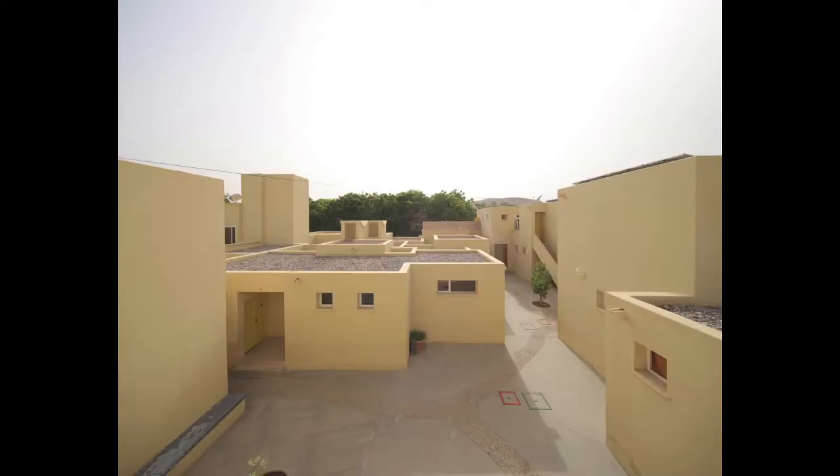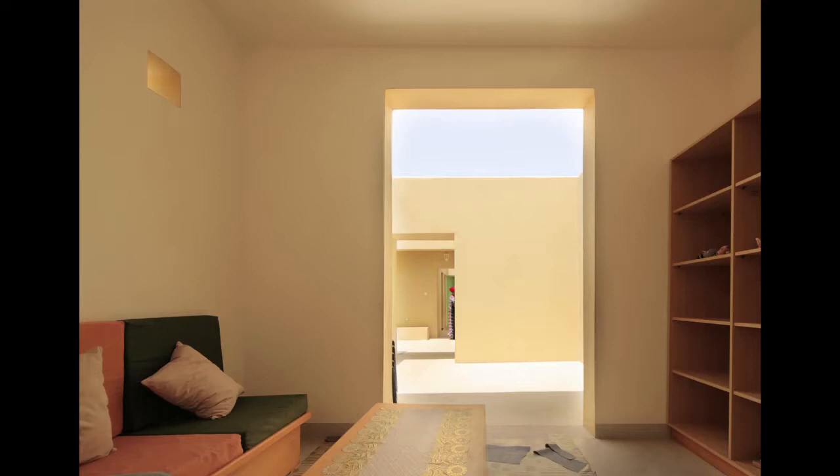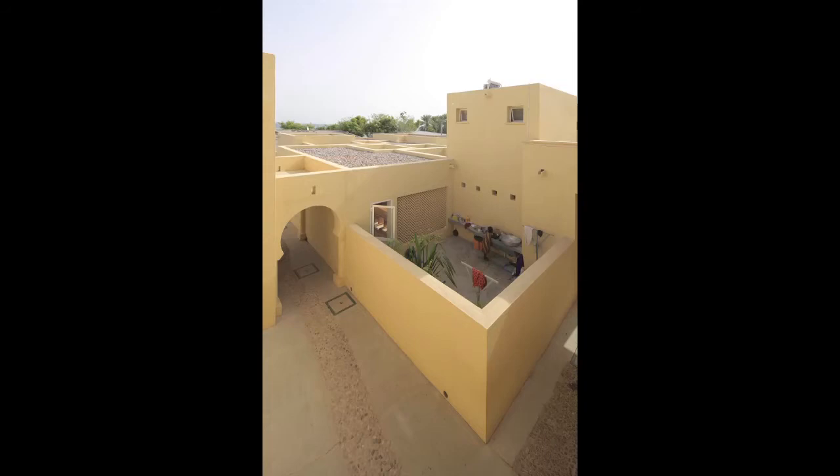These people, being nomadic and now living in the desert, have a very important relationship with open space, and there are a lot of activities they do outdoors. So every house had two open spaces associated with it. Considering that the cost of open space is minimal compared to enclosed space, as long as it is private and becomes part of the house, this made great sense.